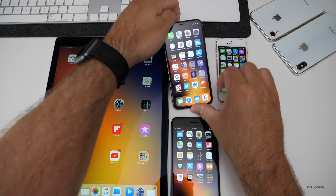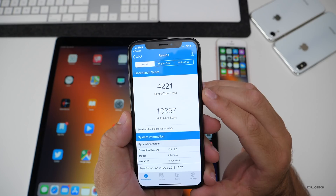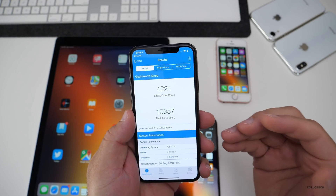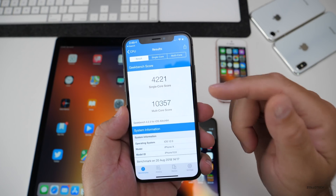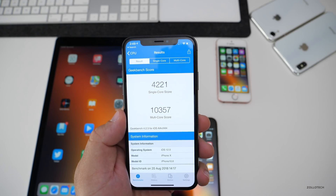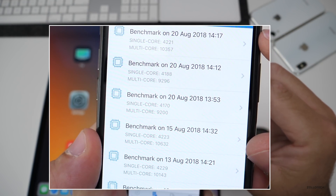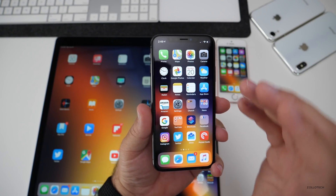I ran a Geekbench on the iPhone X just to compare it with previous weeks. I had to do this a couple of different times — the first time I got really low scores, I rebooted the phone and they were much better. The phone was really warm, and I normally don't run Geekbench when it's warm, so I let it cool. Now I've got 4,221 for single core and 10,357 for multi-core. If I go to history, you'll see it was pretty poor the previous times, but compared to beta 8, we're very close. Honestly, those numbers don't mean a whole lot, so I wouldn't be too concerned.